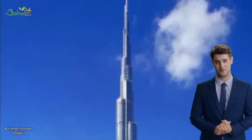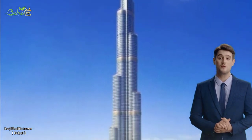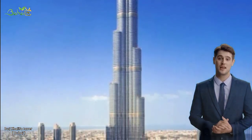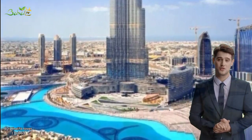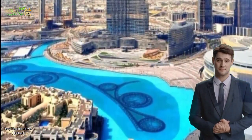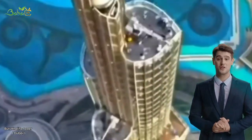Burj Khalifa is a skyscraper located in Dubai, United Arab Emirates. It is currently the tallest building in the world, standing at a height of 828 meters, 2,716.5 feet, with a total of 163 floors.